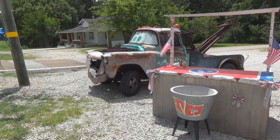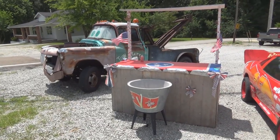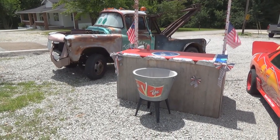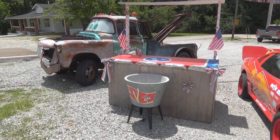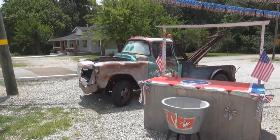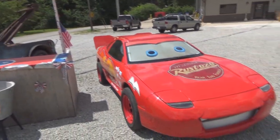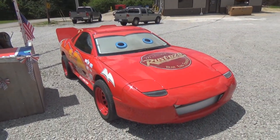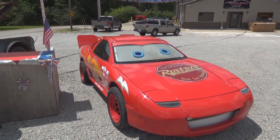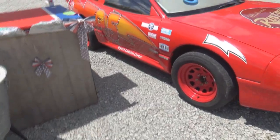Oh, by the way, I suppose I should tell you the name of the owner - Blake Rosson. He's the owner, and his dad is actually the one who put together the Tow Mater truck. There's also a local body shop that they're good friends with who did this one, and they show them together - Brian's Collision Center, right down there, you can see it.